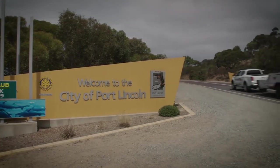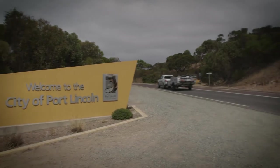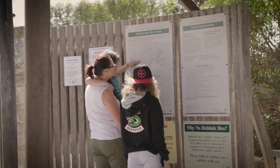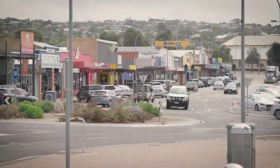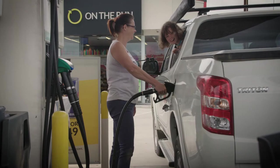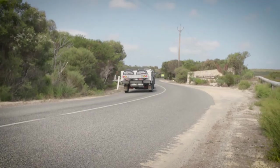Today we're in Port Lincoln, about six and a half hours out from Adelaide, and we're heading down to the Lincoln National Park to camp for the night. Port Lincoln is quite a big town — it's got all the facilities that you need. It has Coles, Target, and plenty of petrol stations to fuel up before you head into the National Park.